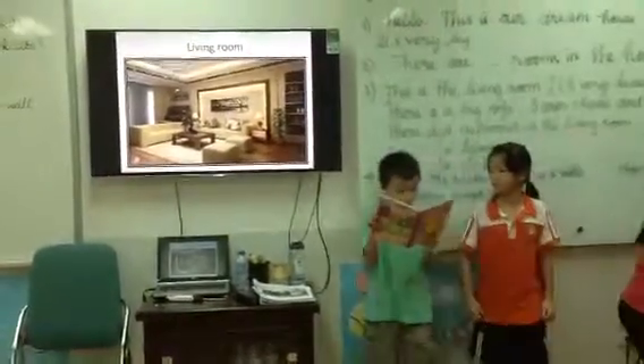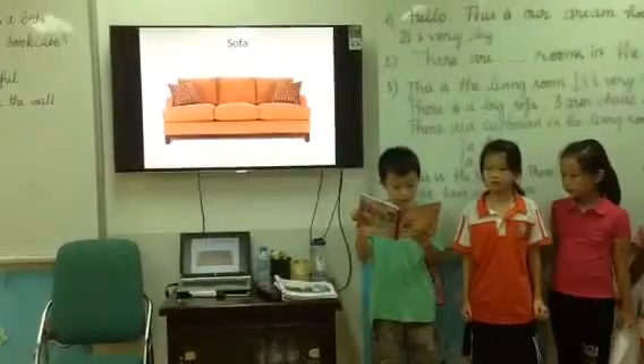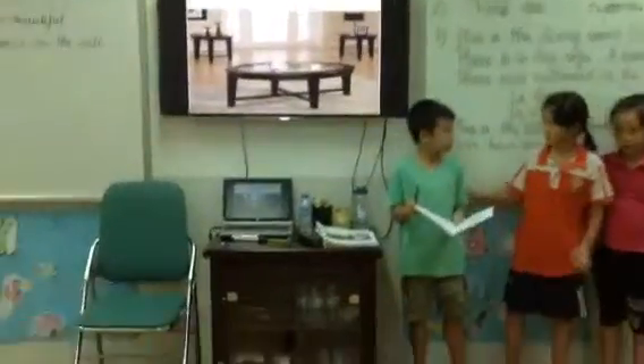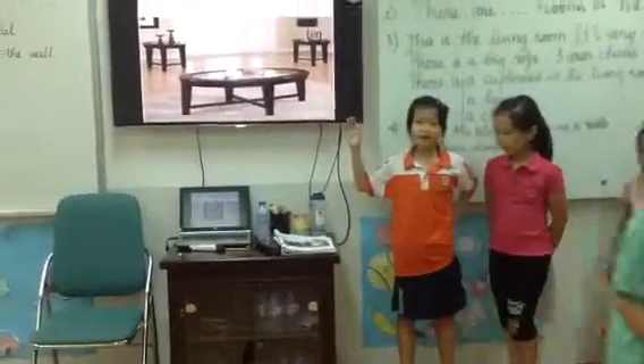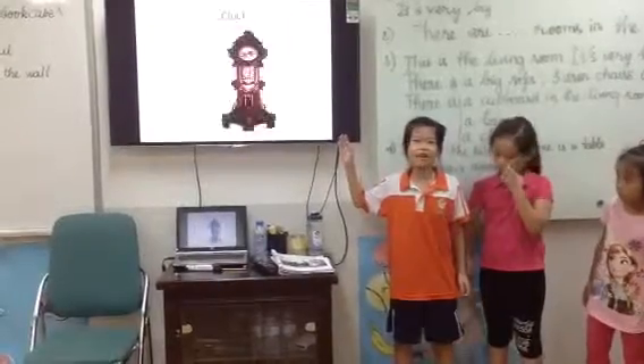This is the living room. It's very beautiful. There is a big sofa, three old chairs and a table. There is a cupboard in the living room, a lamp and a clock.